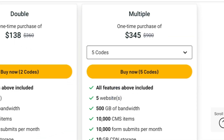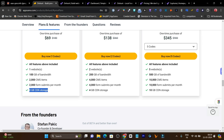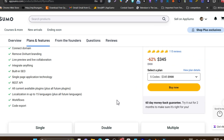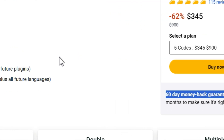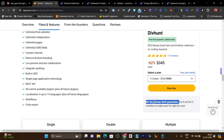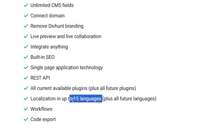For example, if you select the five codes plan, you get access to five websites with 5 GB bandwidth and 10,000 CMS items for every new code — new website access with increased limits. The link will be in the description. Also, there is a 60 days money back guarantee — if you find it's not valuable or suitable for you, just return it and get your 100% money back. Plus, you can create websites in different languages, which is another feature worth mentioning.